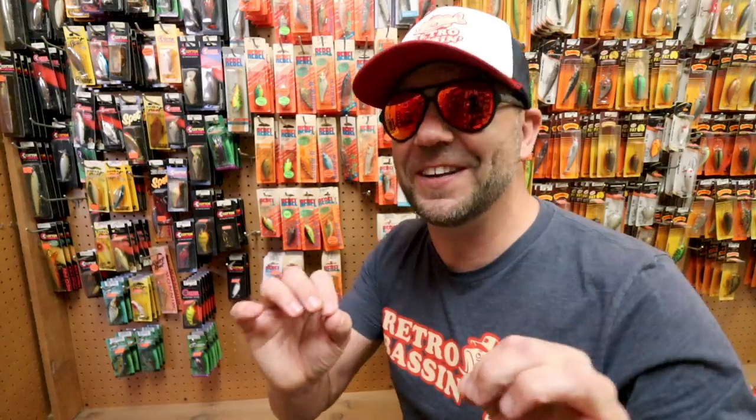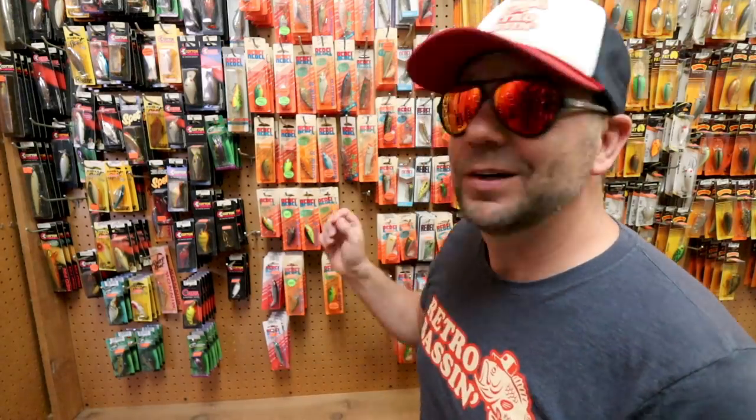We're moving on down the pre-Pradco aisle into the section of Rebel baits. I'll show you some of the cool baits I spotted really quickly.